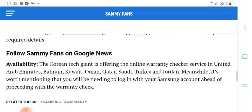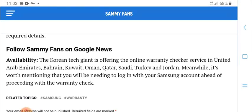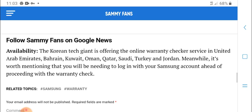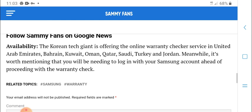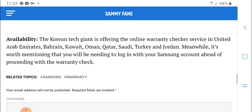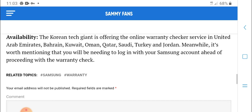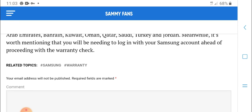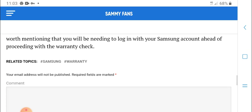Follow the fans and the Google News. The warranty check service is currently available in the following Middle East countries: UAE, Oman, Qatar, Saudi Arabia, Turkey, and Tunisia. Log in with your Samsung account ahead of processing within the warranty checker.